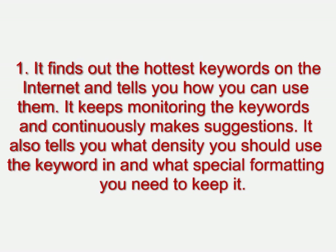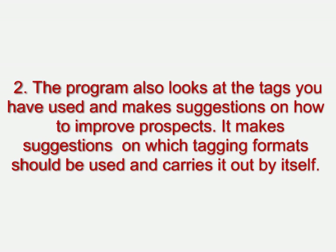Number two, the program also looks at the tags you have used and makes suggestions on how to improve prospects. It makes suggestions on which tagging formats should be used and carries it out by itself.